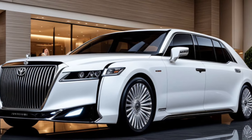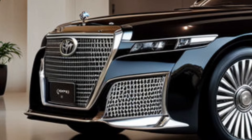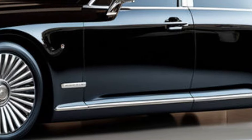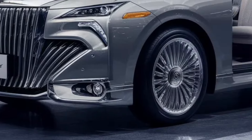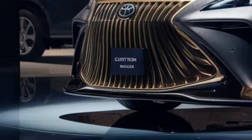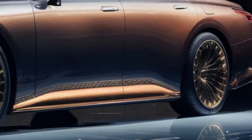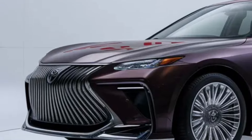The new 2025 Toyota Century is not just a car — it's a statement. It's a vehicle for those who appreciate the finer things in life and demand nothing but the best. With its unparalleled luxury, cutting-edge technology, and timeless design, the Century is more than just a mode of transportation. It's a work of art.